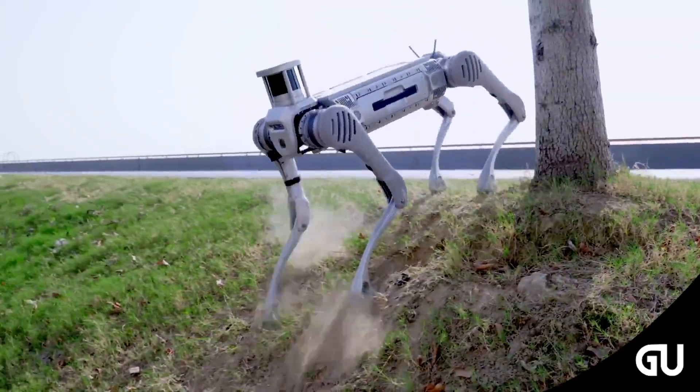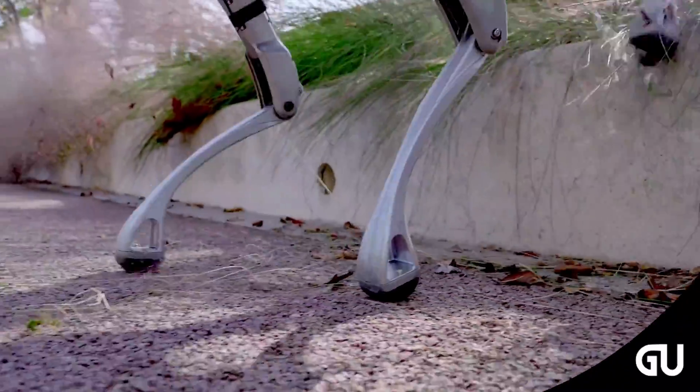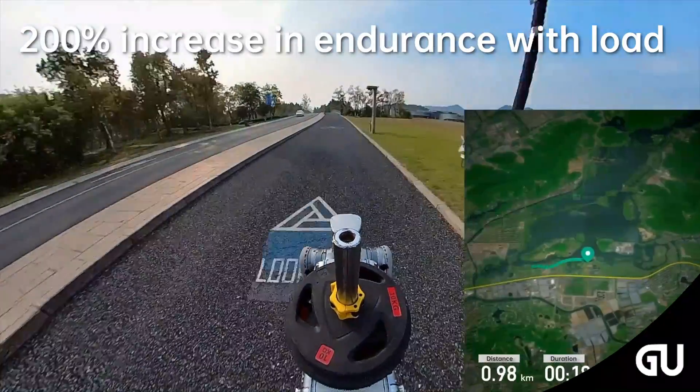With a 20-kilogram load, the B2 covers over 15 kilometers. Furthermore, it achieves a remarkable 200% increase in endurance, with an unloaded continuous walking endurance of over five hours and a range of more than 20 kilometers.